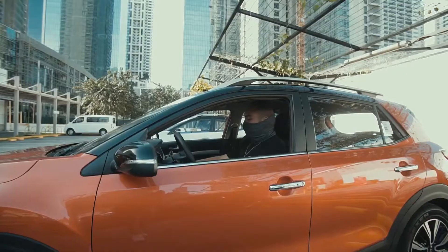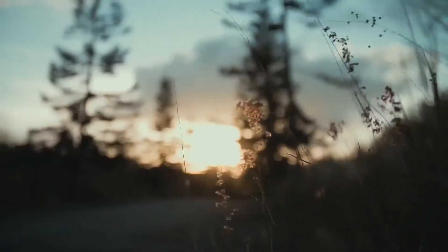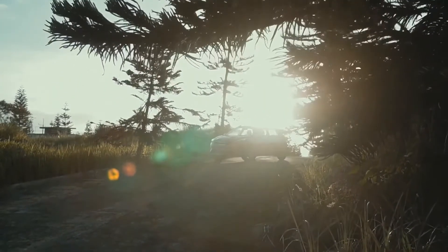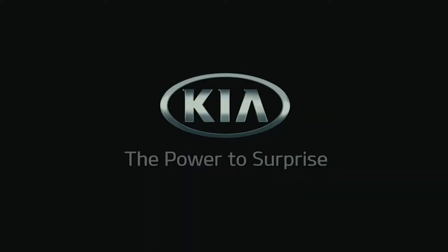The Kia Stonic is a vehicle model that is really designed for the younger generation.